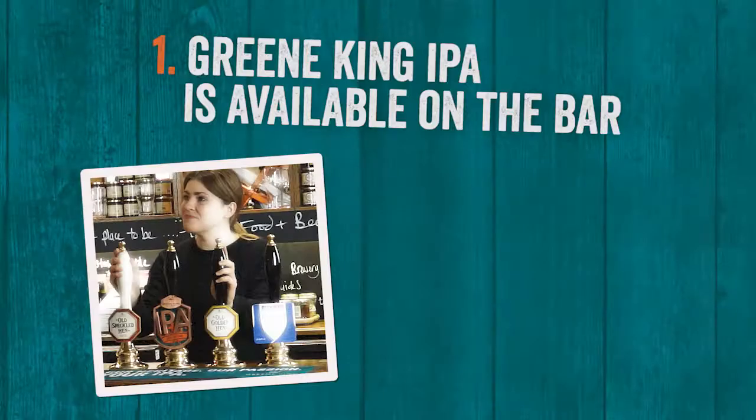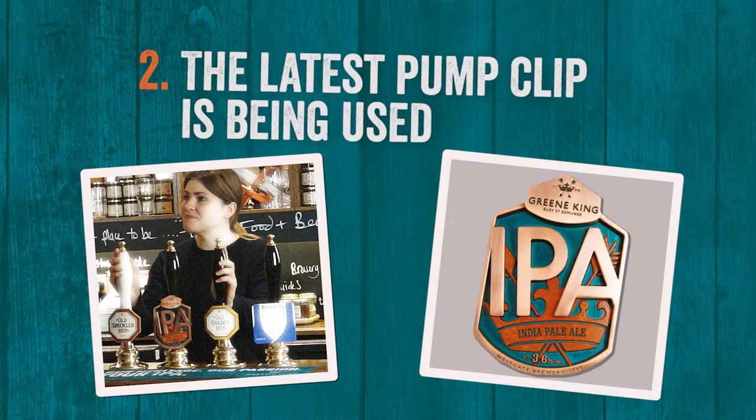Hi, what can I get you? I'm looking for something easy drinking, what would you suggest?